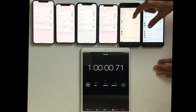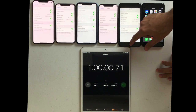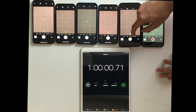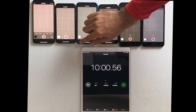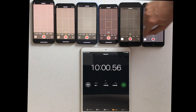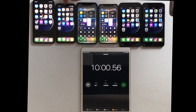This next test is a 4K 30 frames per second recording. The settings are the same on all the phones — 4K 30 frames per second — and we're going to film on all of them for 10 minutes and see what happens. After 10 minutes: 10S Max at 78, 10S at 77, XR is at 64, iPhone 10 at 77, 8 Plus at 67, and the 7 Plus at 68%.